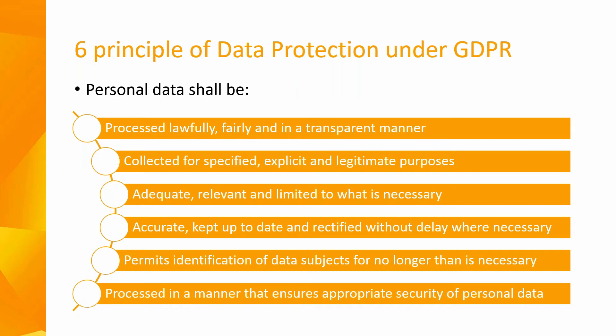Personal data has to be accurate and kept up to date, and where necessary every reasonable step must be taken to ensure that personal data that is incorrect is erased or rectified without delay. It has to be kept in a form which permits identification of data subjects for no longer than required, and it must be processed in a manner that ensures appropriate security — including protection against unauthorised or unlawful processing, accidental loss, destruction, and damage — using appropriate technical and organisational measures.